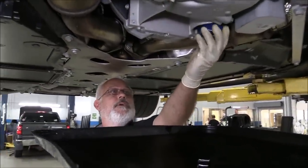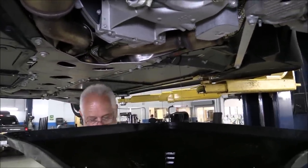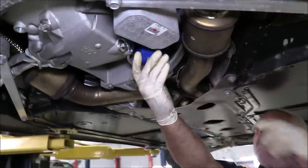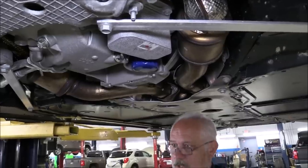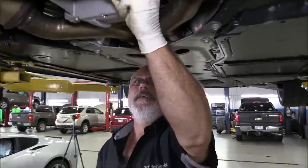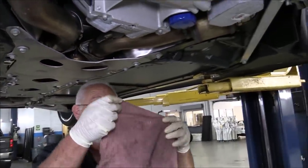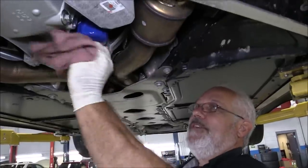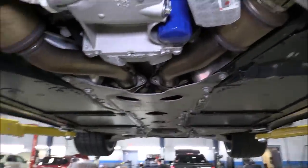Now for the oil filter — same way. All we're going to do is hand-tighten it; you don't have to put the oil filter wrench on. Then I always like to take a rag, wrap it around the oil filter, and wipe all the excess oil off that might have spread when putting it on. You don't need to tighten it any more than hand-tight. If you over-tighten the oil filter, you'll squeeze the seal out and end up with a leak.